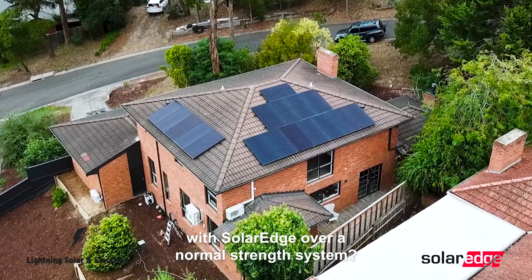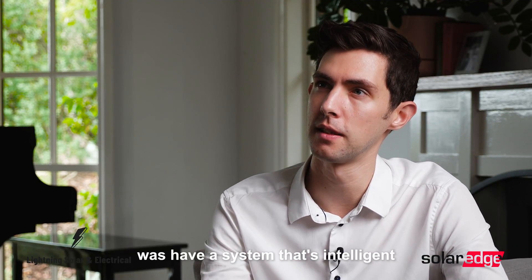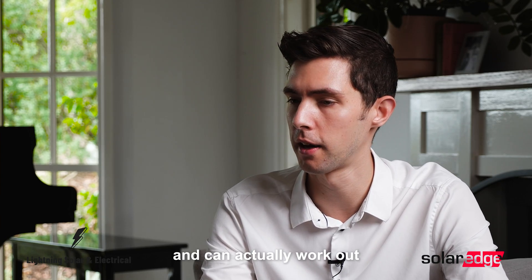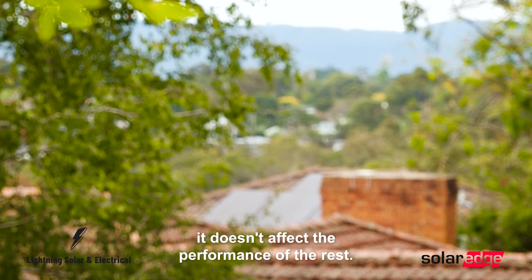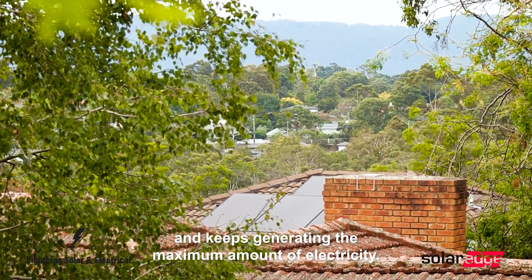So what made you decide to go with SolarEdge over a normal string system? What we wanted was a system that's intelligent — when one panel is being shaded, it doesn't affect the performance of the rest. It actually optimizes and keeps generating the maximum amount of electricity.